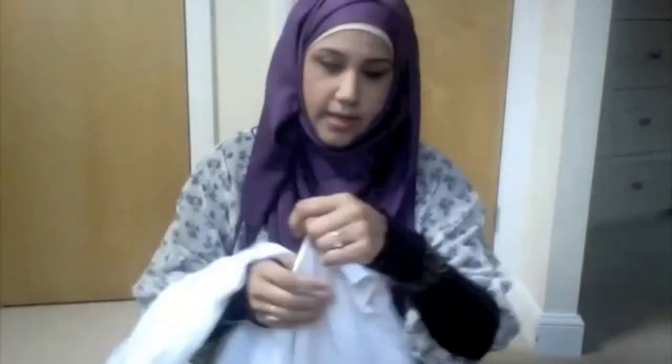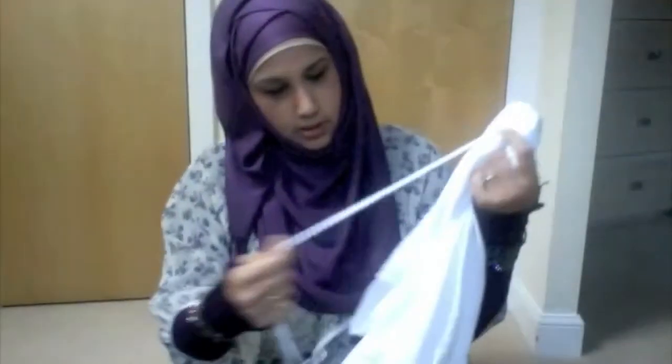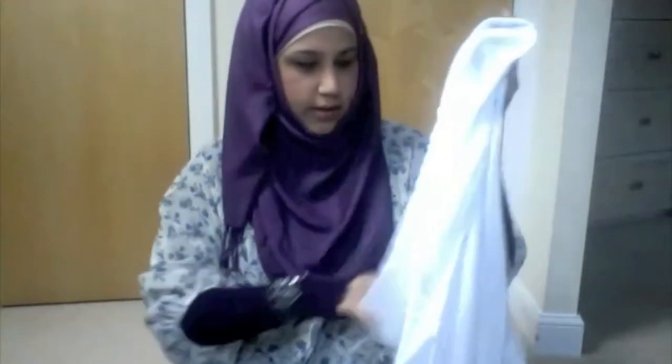I bought these trousers from M&S. They are actually the beach trousers. They're quite wide leg and the material is very, very soft — not a thin material and not even a see-through material. They've got an elastic band and strings in the front where you can adjust the size of the waist.